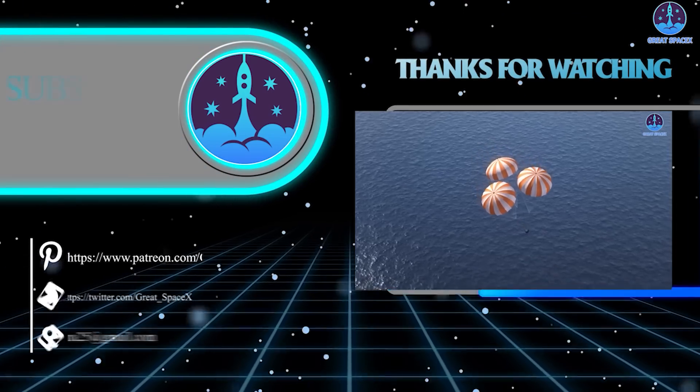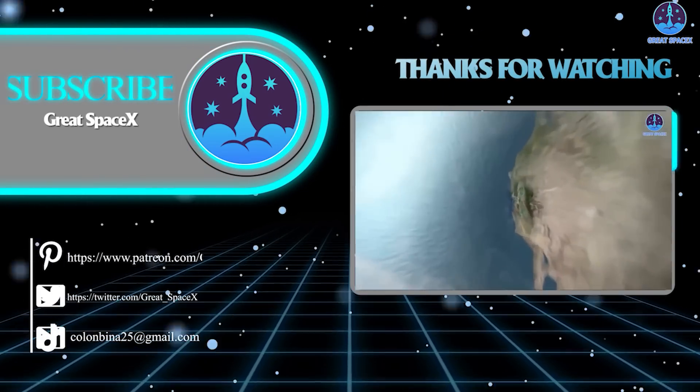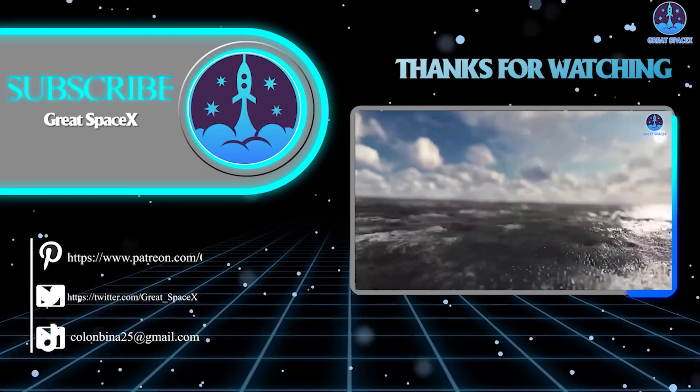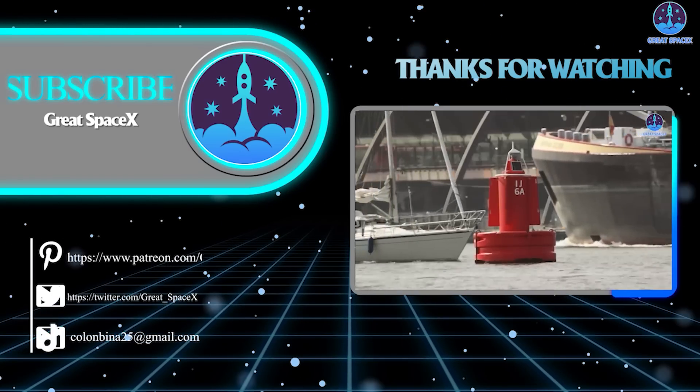And unfortunately, that's about it for today's episode. Thank you so much for watching, and if you enjoy what my team and I are doing, you can become a patron through our Patreon link in the description below. As always, this is Kevin from GreatSpaceX, and my team and I will see you next time.